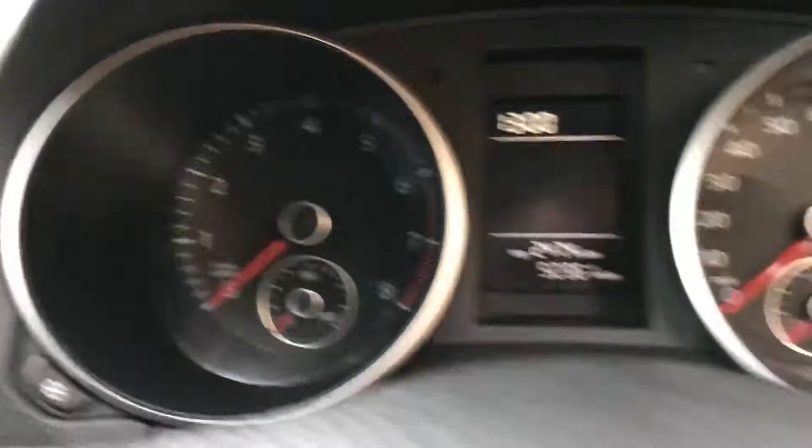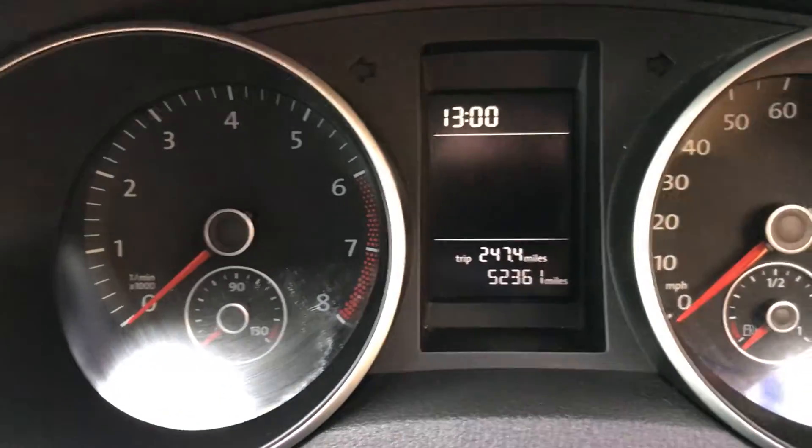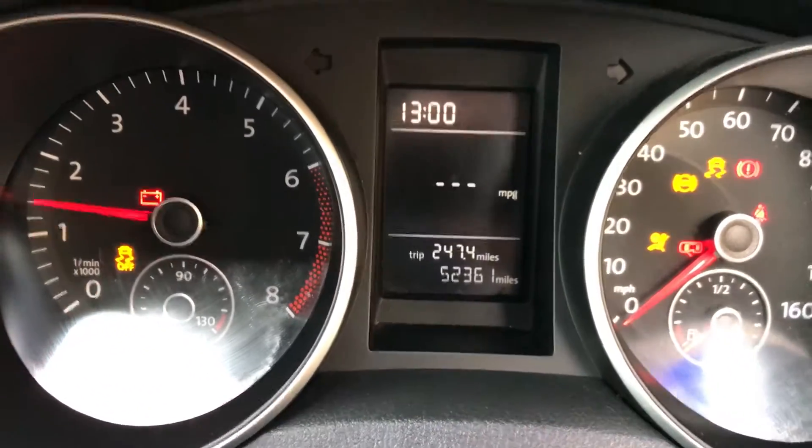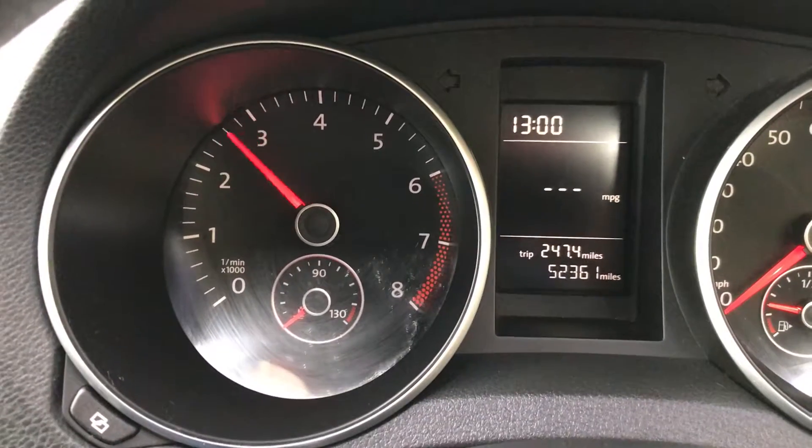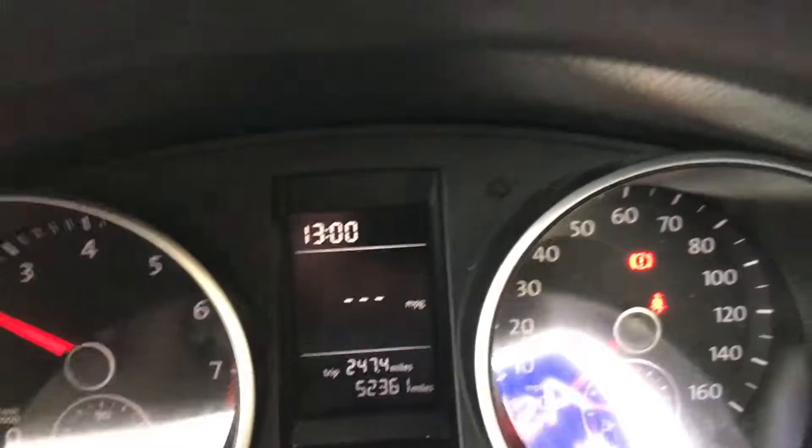It's in really good order. It's only done 52,000 miles. Starts on the button. Really revvy, zippy little engines, these.